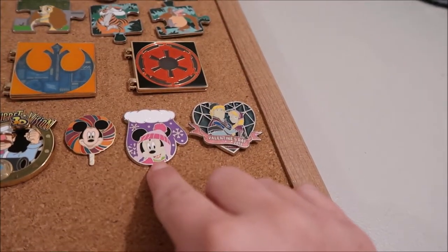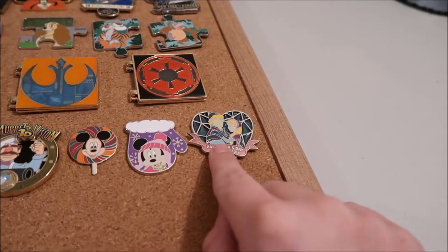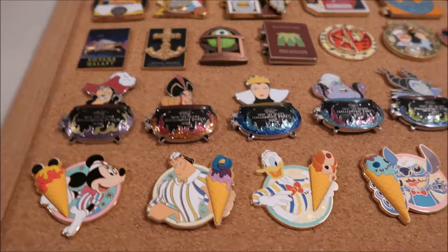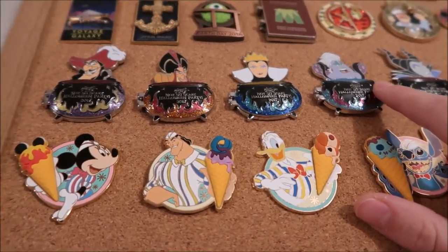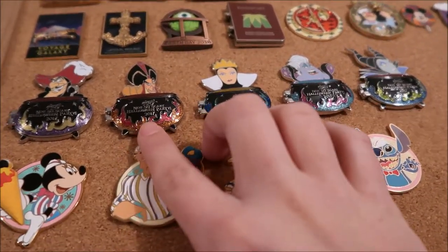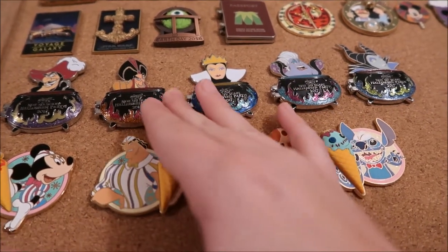I have this Minnie Mouse one that's LE of 2650. This Valentine's Day Frozen one is LE of 10,000. Then this set — there are three ways you could buy them. You could buy these four pins individually; they're all LE of 5400. Or you could buy this as a set with these five, and it came with a completer pin, which is Jafar, and he is LE of 1300.